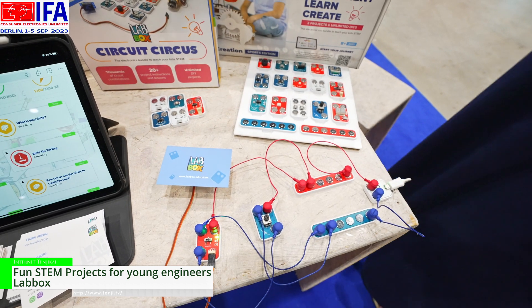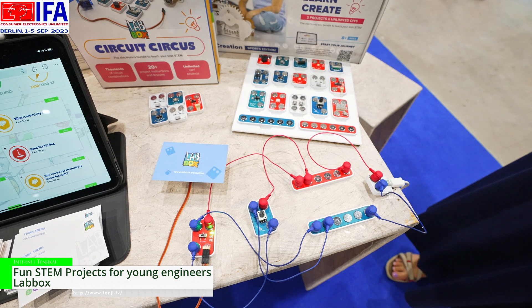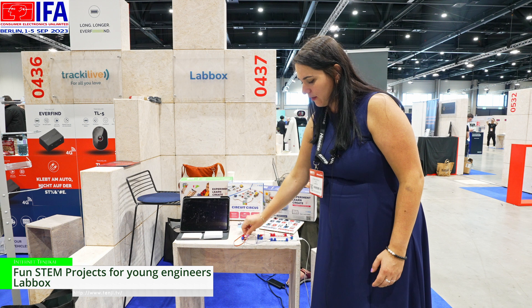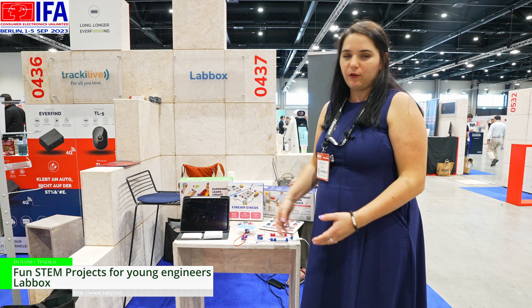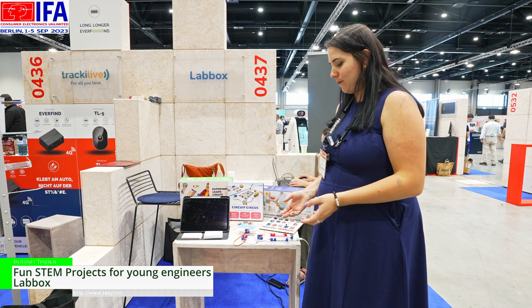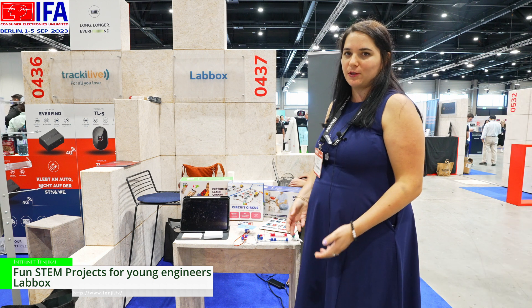The unique part of our product is that it's built to help kids learn electronics. When kids build circuits they make mistakes, so every block is protected, and when they make mistakes the block informs kids about those mistakes.